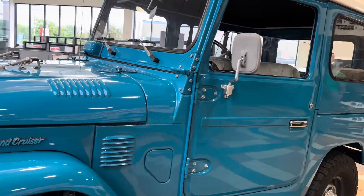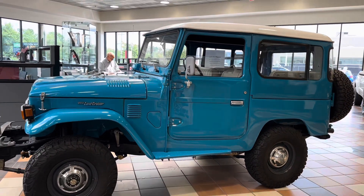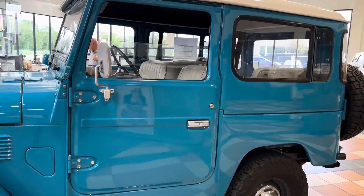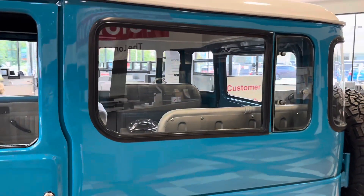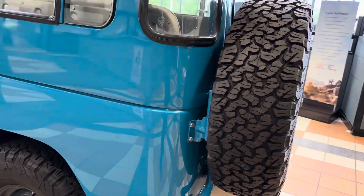The color is pretty nice. I like this blue — it's real nice. Take a look guys as I show you around this one. Very clean, very clean paint job. Everything about this one is clean, nice tires.